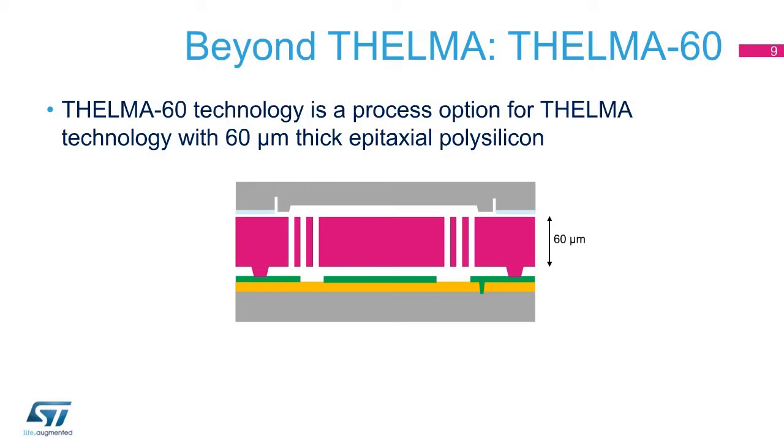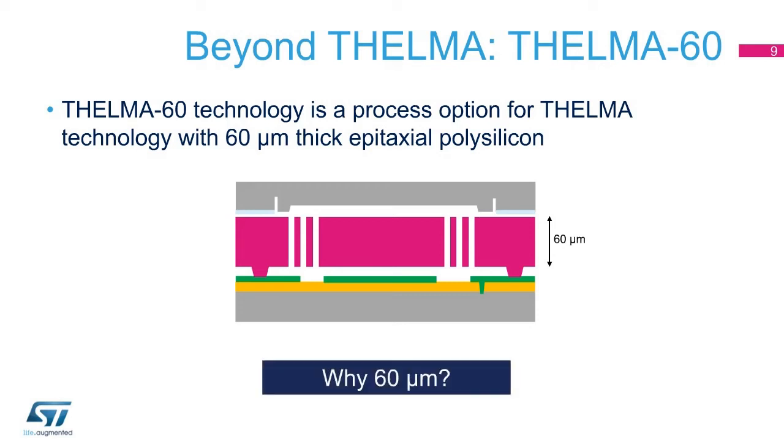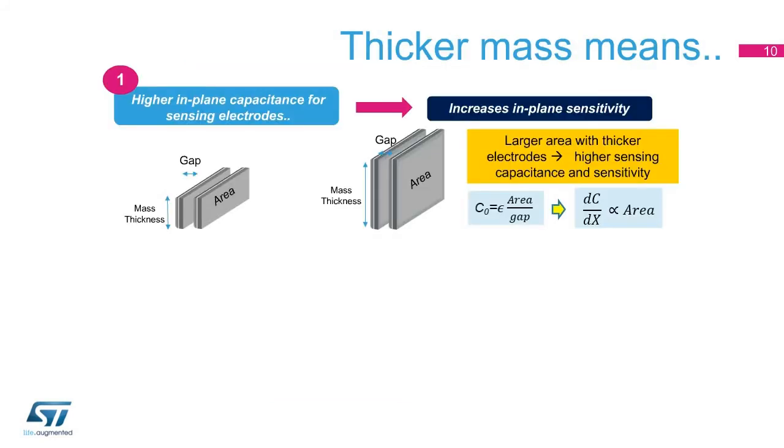Thelma 60 is a process option for Thelma technology, which allows the MEMS epitaxial polysilicon layer thickness to increase from 20 to 60 micrometers. A thicker mass allows realization of in-plane capacitors with a higher area and a higher capacitance, meaning sensors with higher sensitivity — in other words, higher capacitance change under the same acceleration.